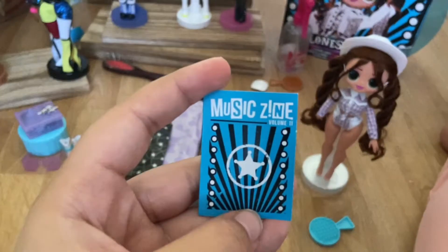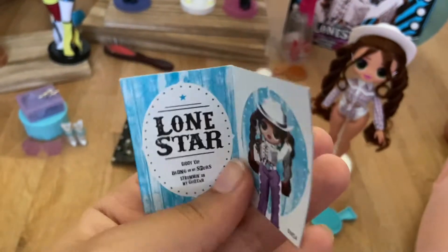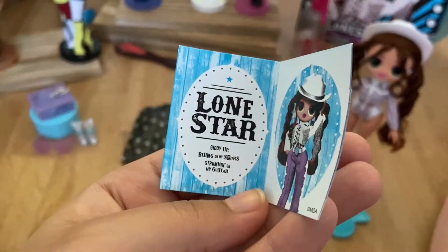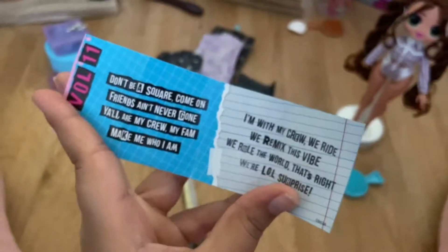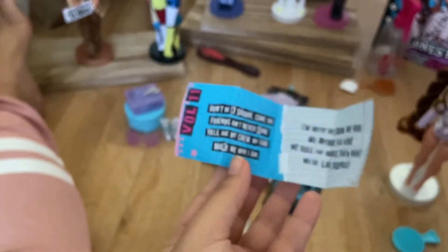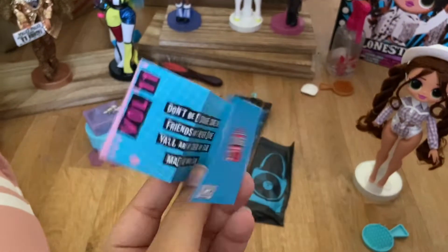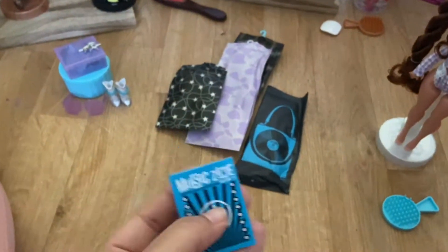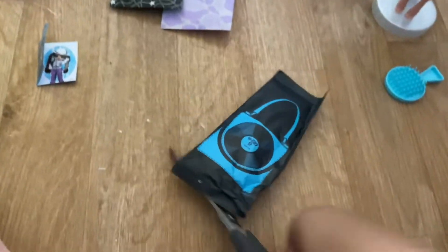Here's her little magazine — instead of the zodiac magazine or the Fashion BB, it's a Music Scene Volume 11. 'Lone Star Giddy Up Bling' — that's what was on her box. In here are her lyrics to the song she sings, so if you want to pause and read those, go ahead. I'm not gonna play the music; I already heard it. She comes with a bag — I didn't know that.